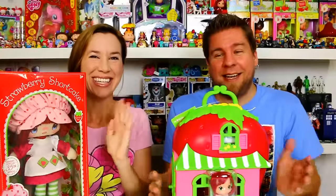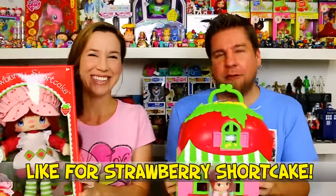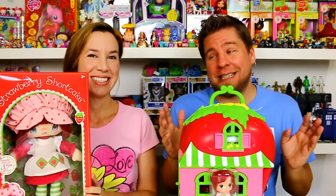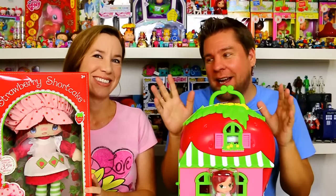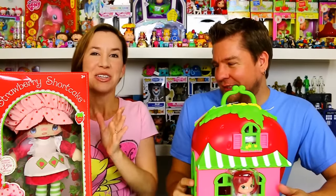Hey guys, it's Mike and Holly, and it's time for some Strawberry Shortcake! We've got a couple of new things from Strawberry Shortcake, and we do have to thank Bridge Direct for sending these to us. I'm gonna let Holly just wig out on this because this is something special.